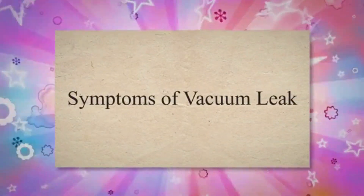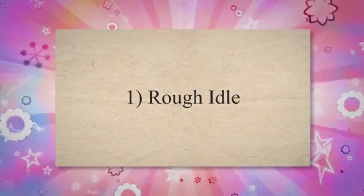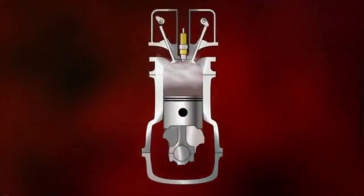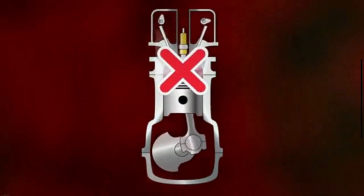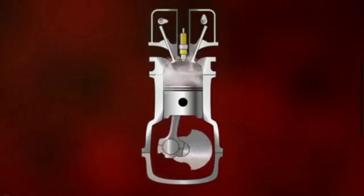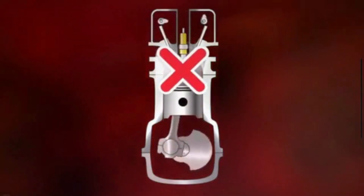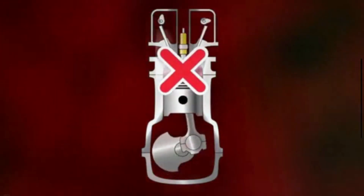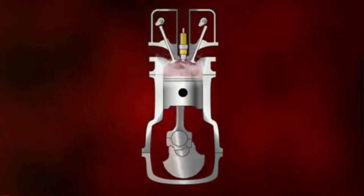Symptoms of vacuum leak. 1. Rough idle. The rough idle is one of the clear symptoms of a vacuum leak. Your engine relies on air and fuel to create combustion that powers it to run. A vacuum leak introduces excess air into the engine, and this throws off the balance of the air and fuel, causing poor combustion in the combustion chamber.